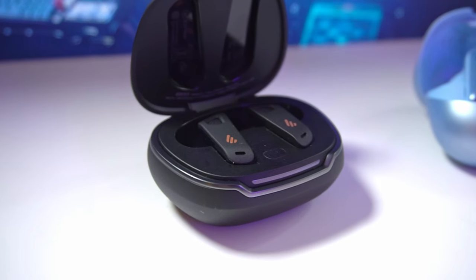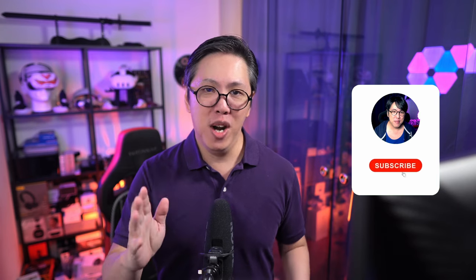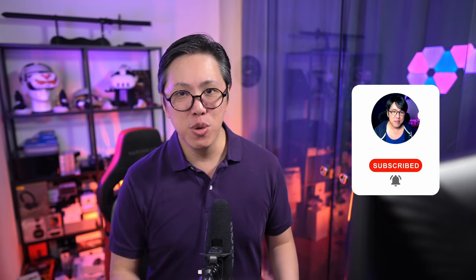Those are the pros and cons of the Edifier Neobuds Pro 2 compared to the Soundcore Liberty 4NC. The Neobuds Pro 2 is not perfect, but there's a lot going for it — especially if head tracking is something you're interested in experiencing but you don't want to pay premium money. Let me know in the comments if you want to see more comparisons like this one, and get subscribed and tap the bell button to stay notified of new content. I'm also on Twitter where I tweet about random stuff I'm interested in and passionate about, so do follow me there — and click here for my take on the first gen Neobuds Pro.